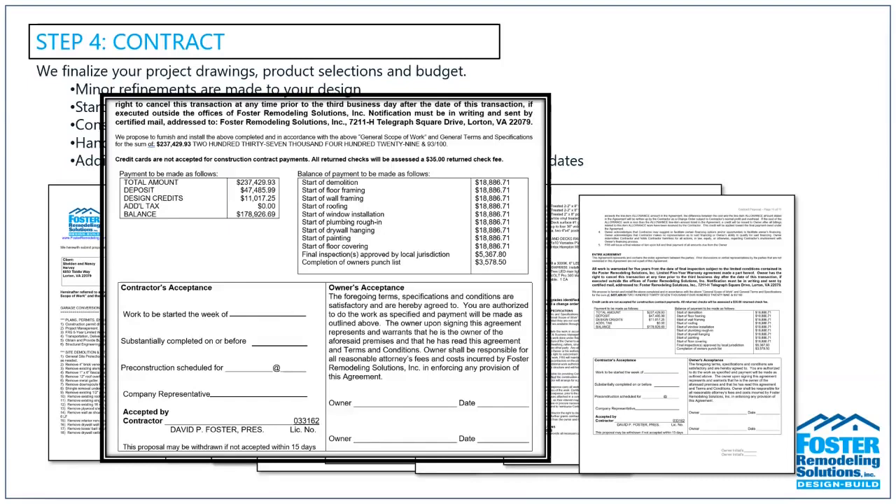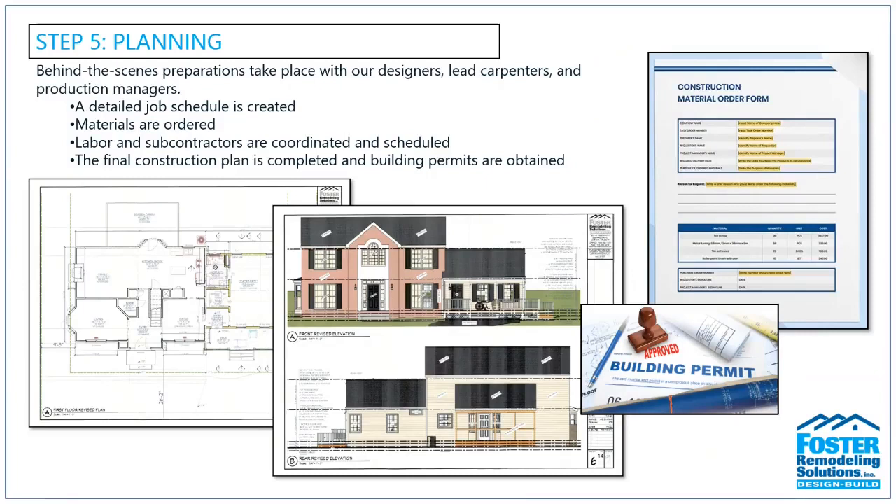Once a contract is signed and the deposit is collected, the project is handed off to our production team. That's when all the behind-the-scenes preparation takes place: job schedules are created, materials are ordered, labor and subcontractors are coordinated, and finalized construction plans are submitted for necessary permitting.